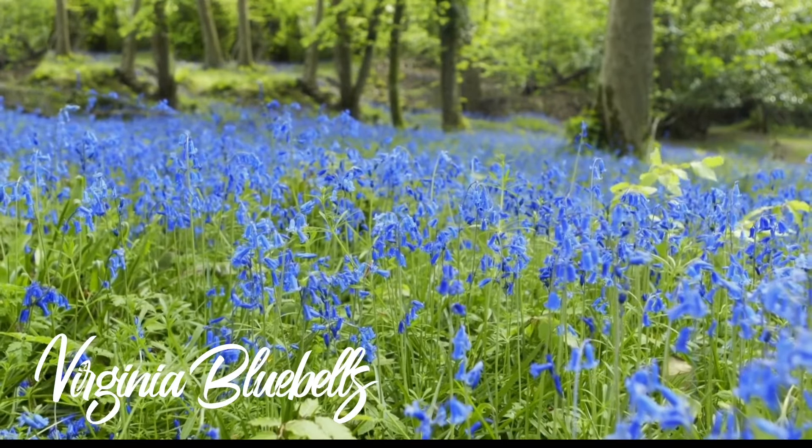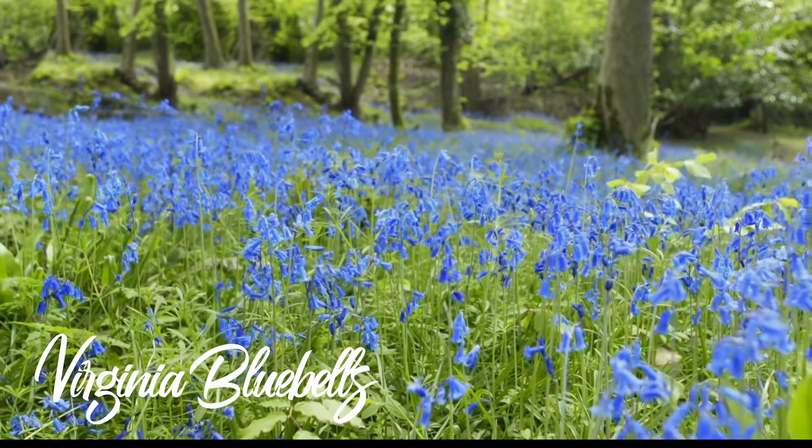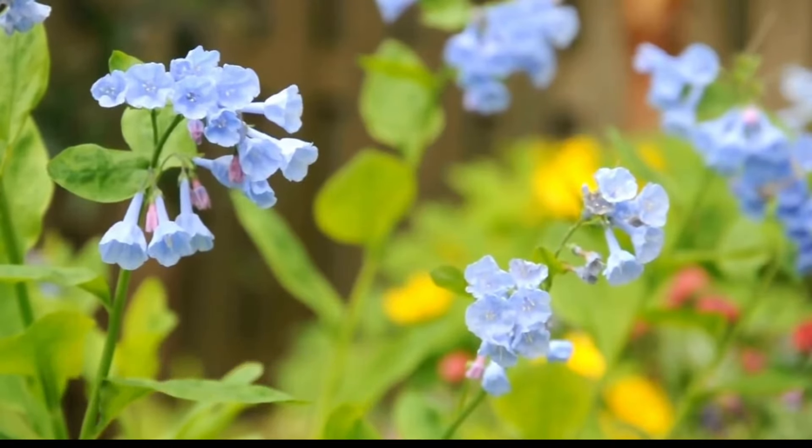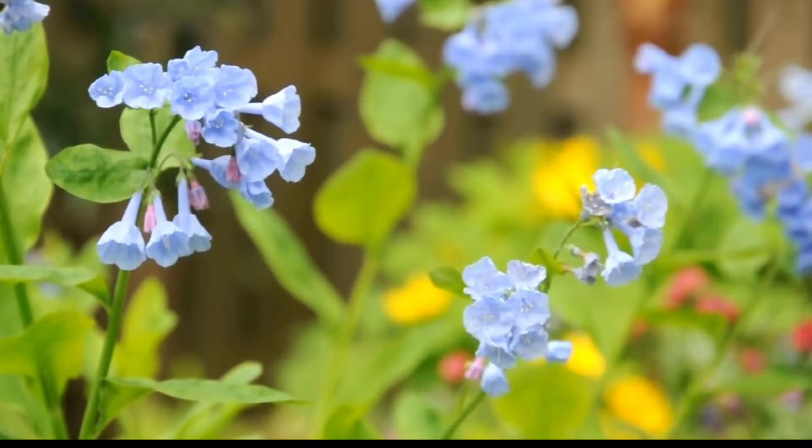Virginia Bluebells are considered a hummingbird plant because their bell-shaped flowers produce abundant nectar, attracting hummingbirds seeking sustenance. The tubular structure of the flowers makes it easy for hummingbirds to access the nectar while hovering in the air.